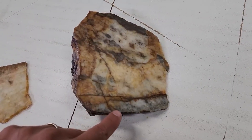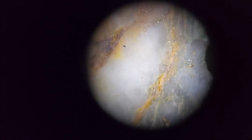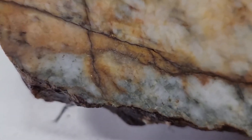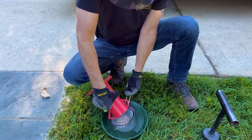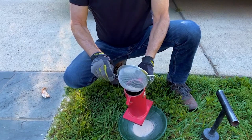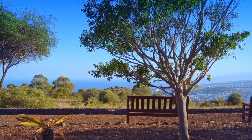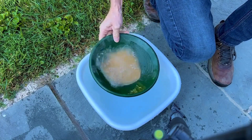You've just transformed what appeared to be worthless stone into something extraordinary, using nothing but natural forces — fire, water, and gravity. The process might seem simple, but it's one of the oldest forms of natural gold liberation on record. It's proof that you don't always need chemicals or machines to work with nature. Sometimes all you need is understanding. The real value isn't just in the gold you find, but in learning how nature conceals and reveals its riches. That knowledge is what separates a casual explorer from a true prospector. You didn't just extract gold today — you uncovered a truth that's been buried for centuries.